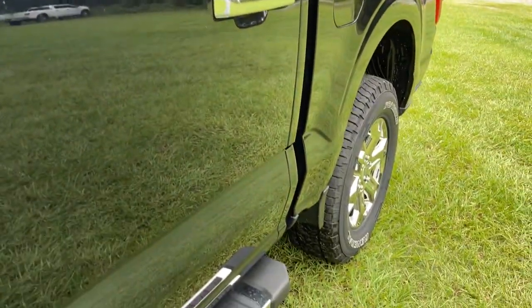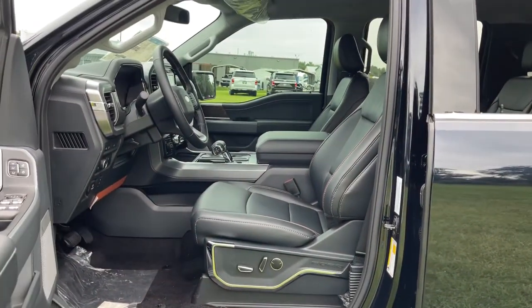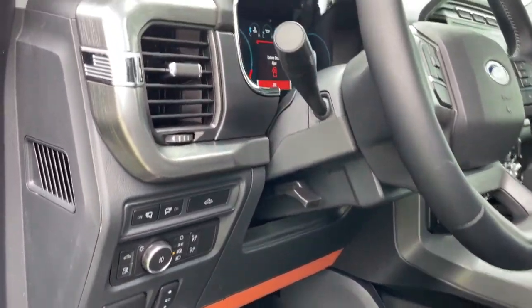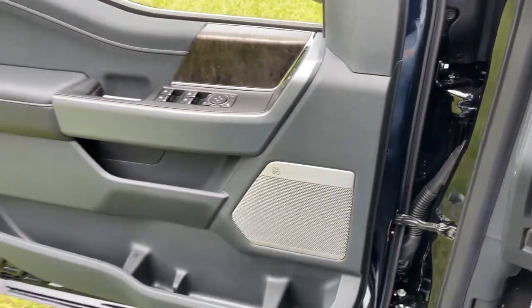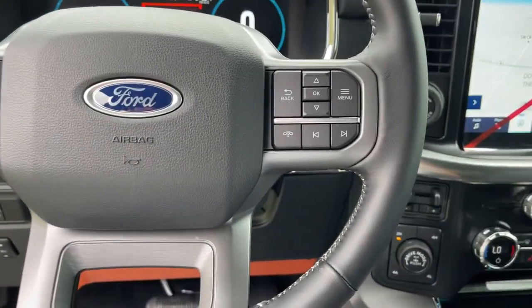The following are some of this vehicle's highlighted options: navigation system, keyless entry, electronic stability control, Bluetooth, seat memory, trip computer, steering wheel controls, power windows, bucket seats, cruise control.